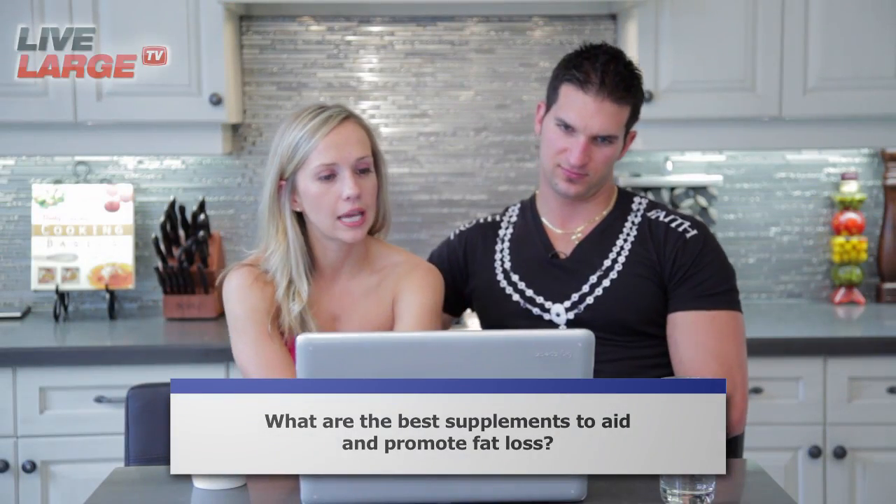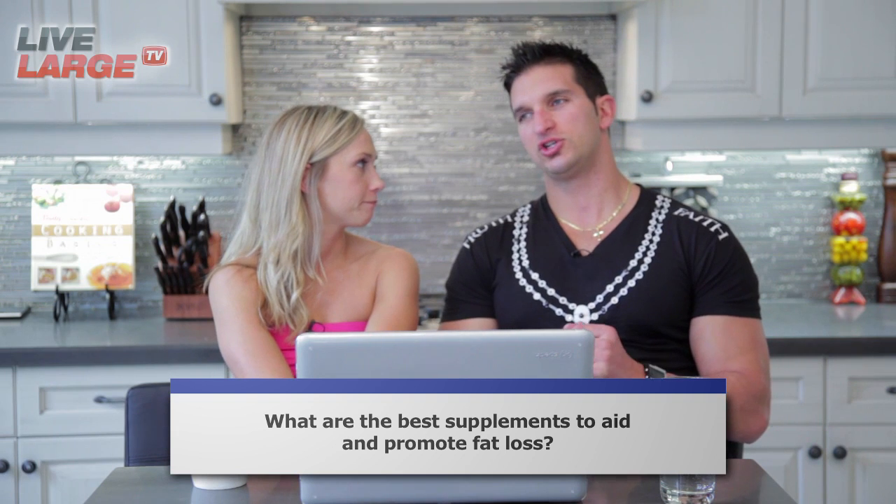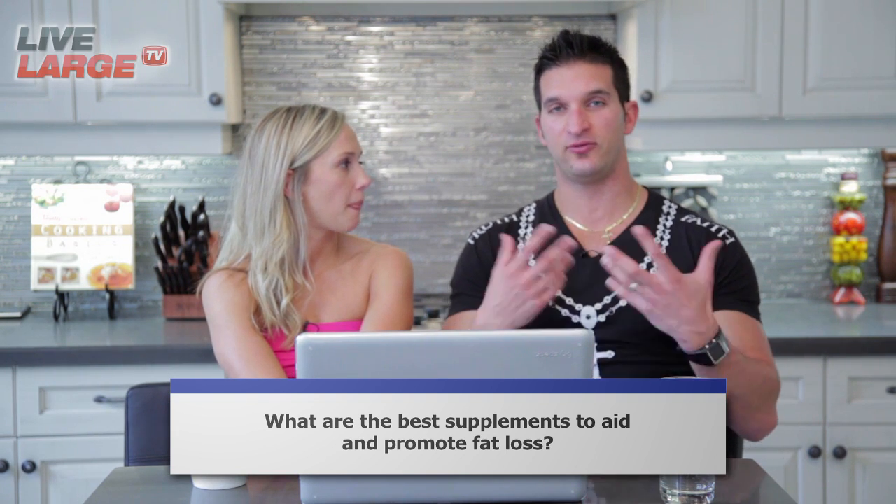What are the best supplements to aid and promote fat loss? Good question. So there's a lot of supplements available to you. The question is which ones are best for you. The first one is fish oils — by far the most important supplement when it comes to fat loss. Fish oils help you utilize your own fat stores for energy and they also help prevent fat stores.